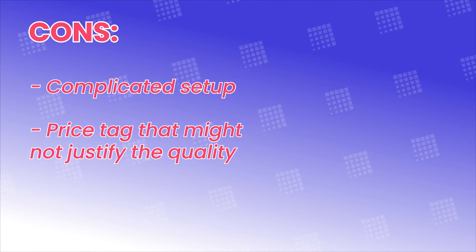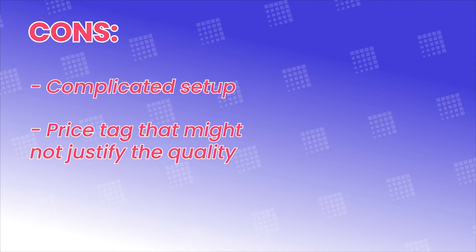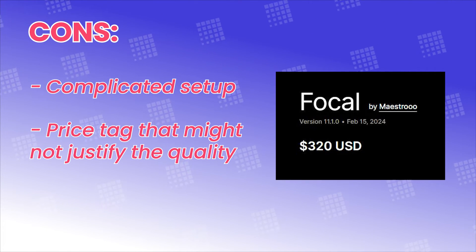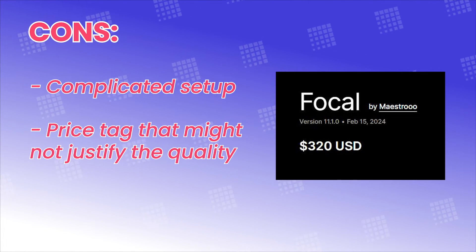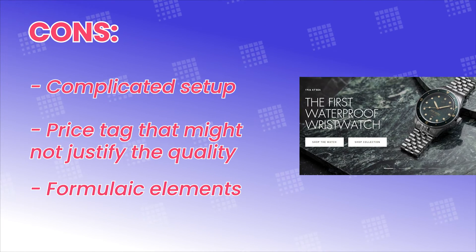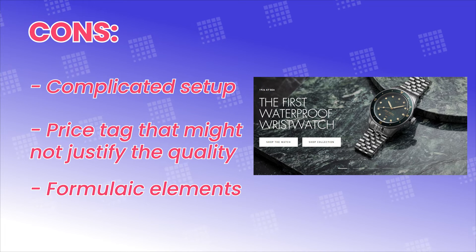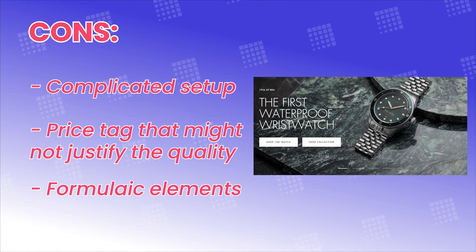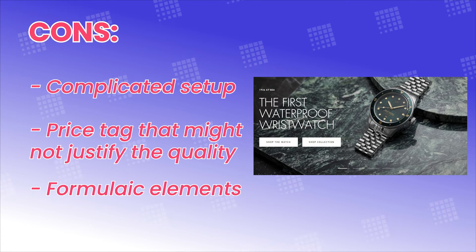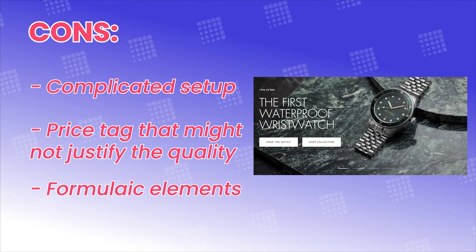And Focal's pricing is on the higher end. Some people might find the price tag for Focal doesn't justify the quality of features it brings. And lastly, formulaic elements — take slideshow elements across 4 presets for example, and you'll notice they all have the same layout design, like this pagination style. The same goes for some other elements too.